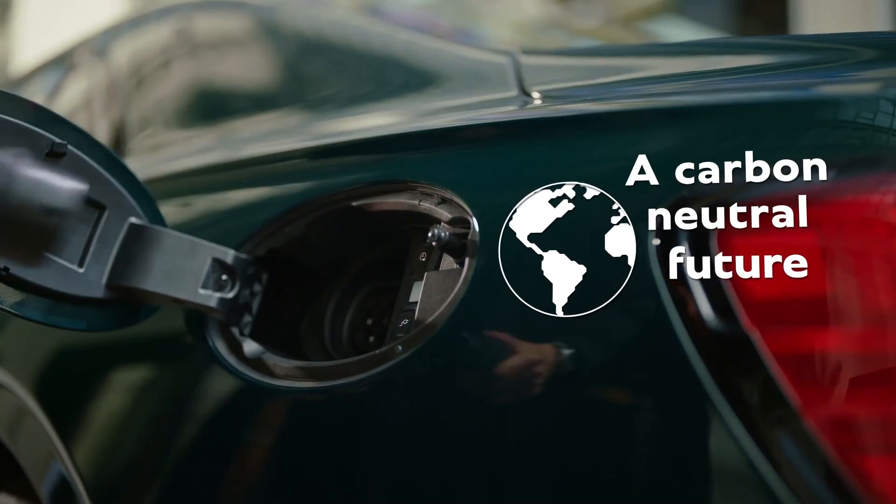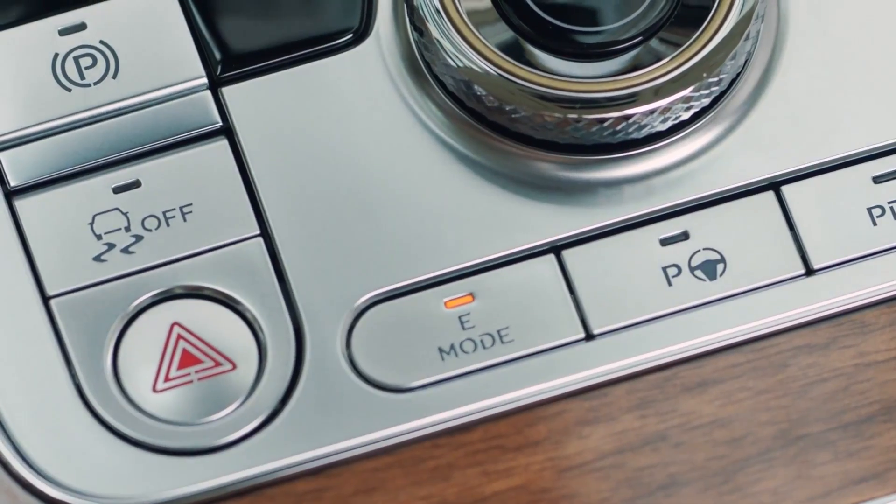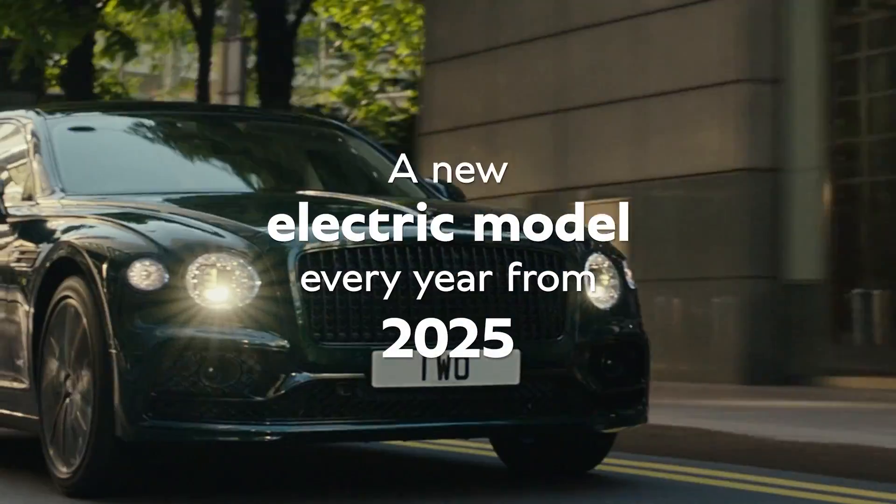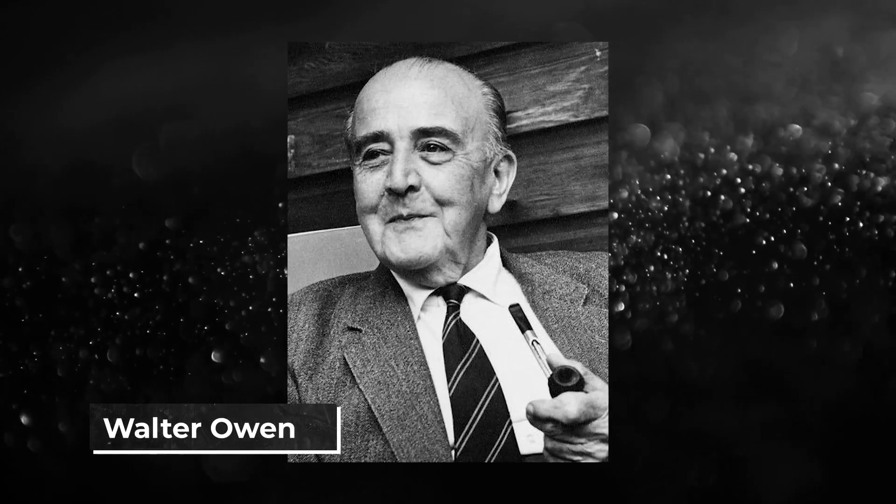Bentley also unveiled an electrification strategy called Beyond 100. The Beyond 100 strategy is to redefine the company as a benchmark luxury automotive manufacturer. According to Bentley, the cash injection is a critical step in the Beyond 100 strategy, charting the second century of the company founded in 1919 by engineer Walter Owen.